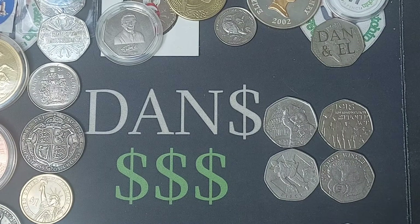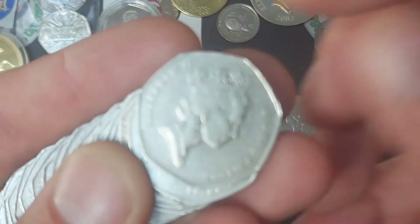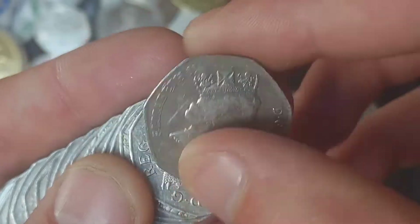Four from four then. We've still got one bag to go. Can we make it five from five with the remaining bag? Onto the last bag we go — 20 coins. Can we find another one?